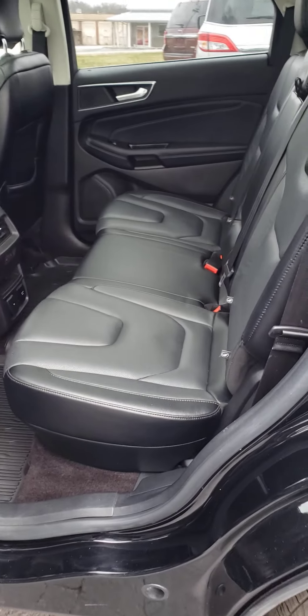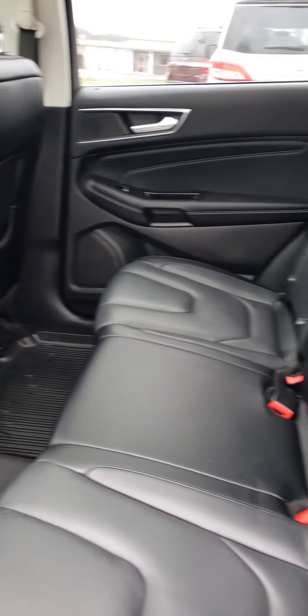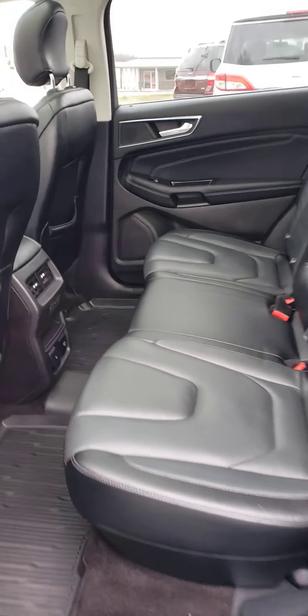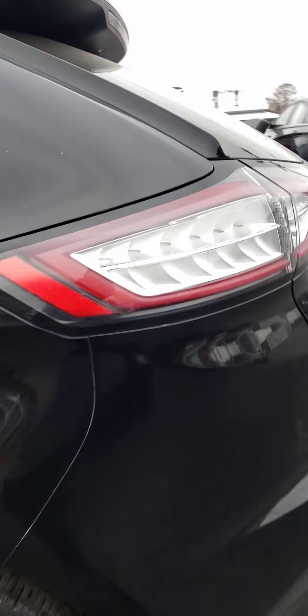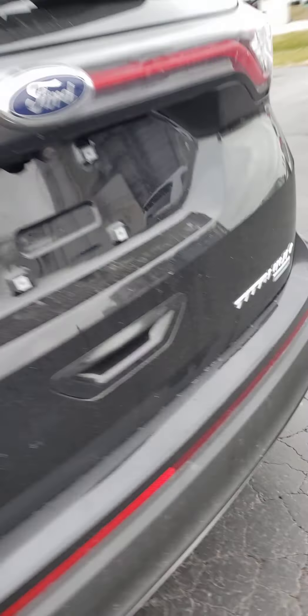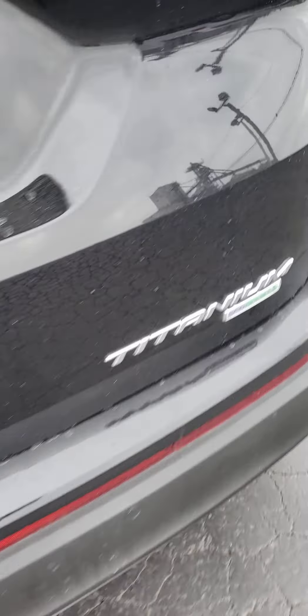Got the black leather interior. This has your panoramic sunroof in it, which is pretty sweet. Rear air conditioning and heat. This is your Titanium Edition with the EcoBoost engine in it.